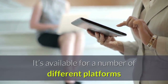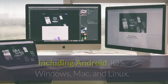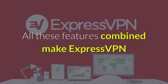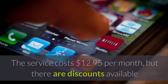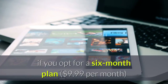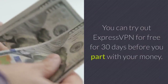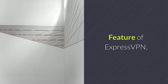It's available for a number of different platforms including Android, iOS, Windows, Mac, and Linux. You can connect online with three devices at the same time and get help 24/7 via email or live chat. All these features combined make ExpressVPN one of the best VPNs for Netflix you can get. The service costs $12.95 per month, but there are discounts available if you opt for a six-month plan or a 15-month subscription. You can try out ExpressVPN for free for 30 days before you part with your money.